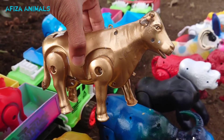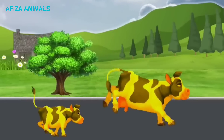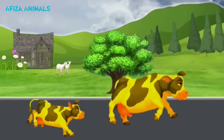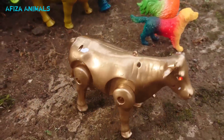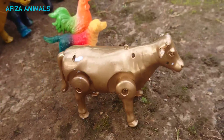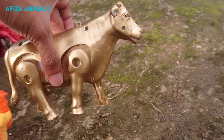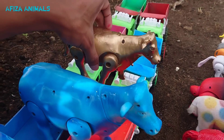Wadidaw, lihat ini, ada sapi warna emas teman-teman. Wow, jalannya kencang sekali teman-teman, bisa begini ini sapi, keren sekali, larinya sangat cepat. Lihat, sapinya jatuh teman-teman! Kita naikkan ke truk. Keren teman-teman, kita simpan di sini sama sapi warna biru.